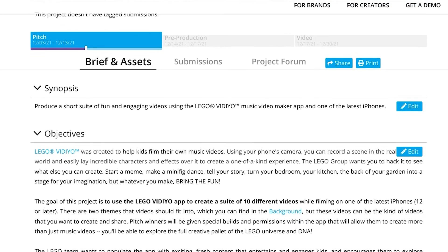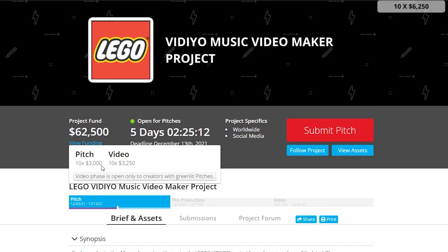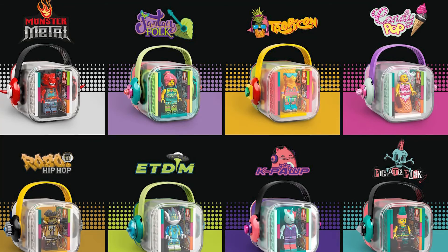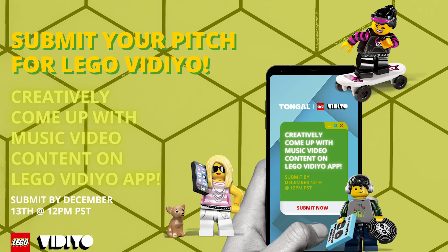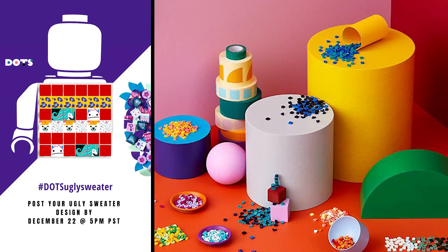While you're there, also take a look at our recently launched LEGO video project. The app and sets have a ton of untapped potential that we know our creators could use to their advantage. We're looking for 10 different short videos, all created using the video app, to encourage kids to create their own minifigure music videos. Pitch winners will be given special permissions within the app, along with special builds and sets sent to you if you don't own any video sets. There's also some serious funding behind this project — the total fund is over $62,000 USD, with the 10 greenlit pitch winners receiving $3,000 each and a further $3,500 for each completed video.